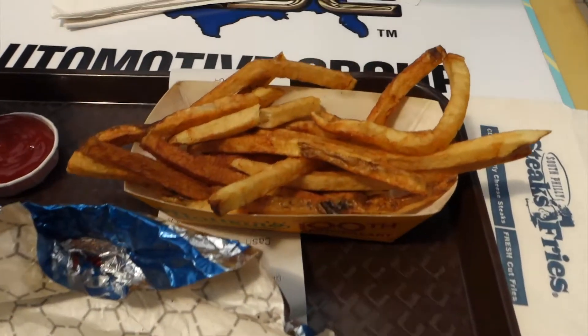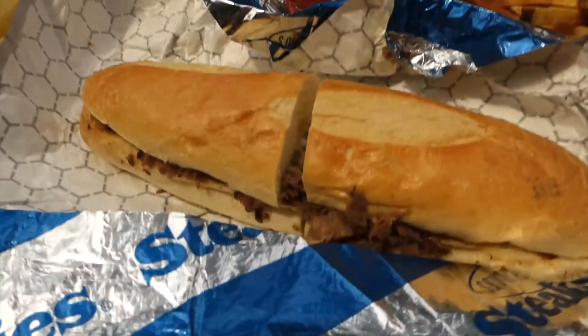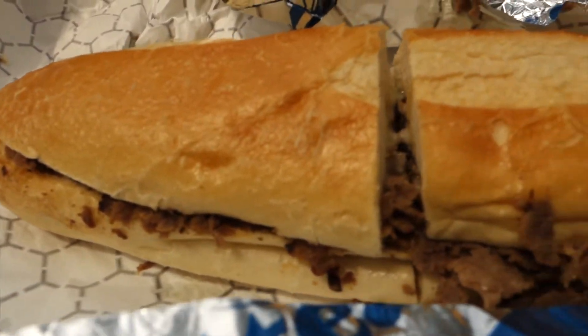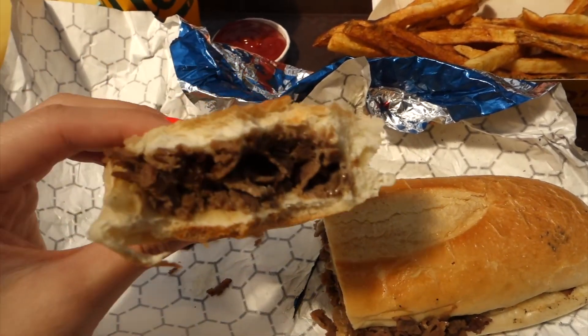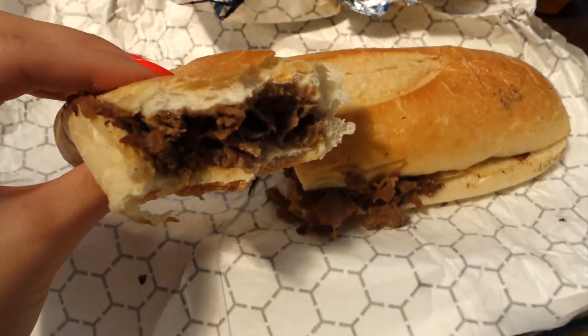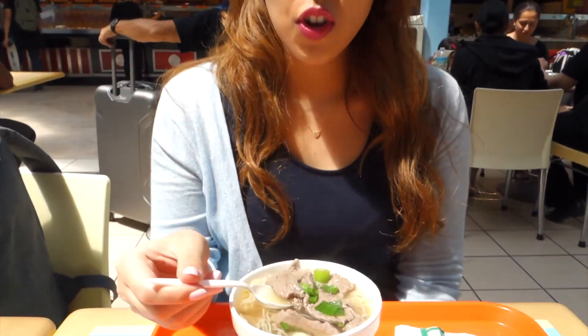I'm getting a Philly Cheesesteak in America and it's so cool! It's a steak baguette with melted cheese and it's so nice. I asked my sister Fiona what she had, and she ordered the beef noodle soup but hasn't tried it yet.